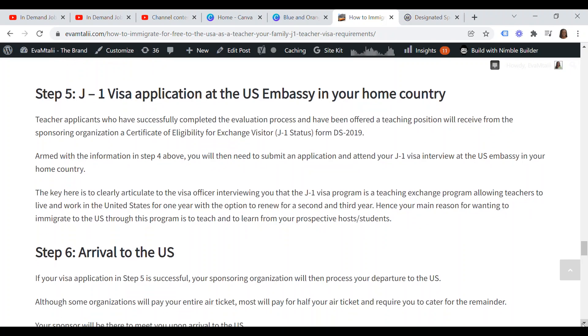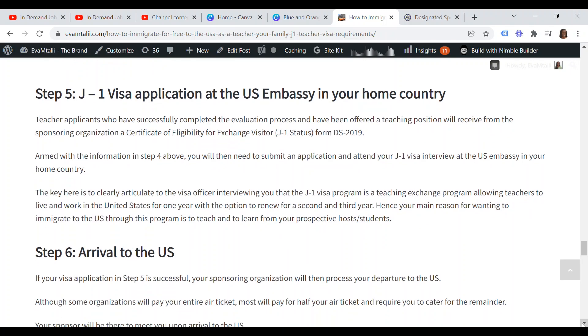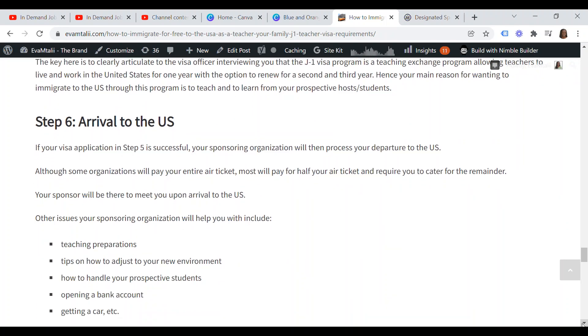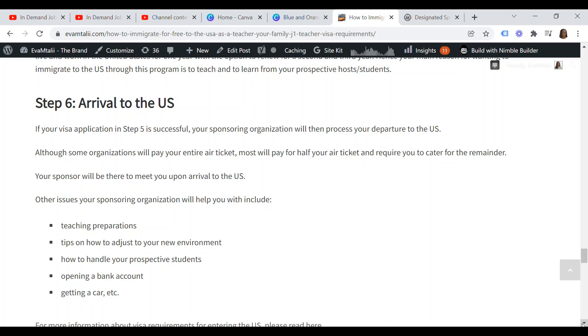Step six: if your visa application is successful, your sponsoring organization will process your departure to the U.S. Although some organizations pay your entire air ticket, most will pay half and require you to cover the remainder. Your sponsor will meet you upon arrival. They will also help with teaching preparations, tips on adjusting to your new environment, handling your prospective students, opening a bank account, and getting a car. That's it for today on the J-1 U.S. visa for professional teachers. If you found this video helpful, please give it a thumbs up, leave a comment, and share it with other professional teachers interested in immigrating to the U.S.